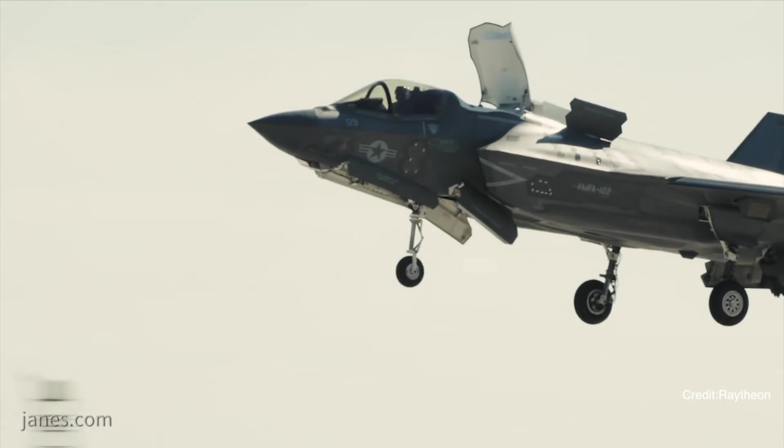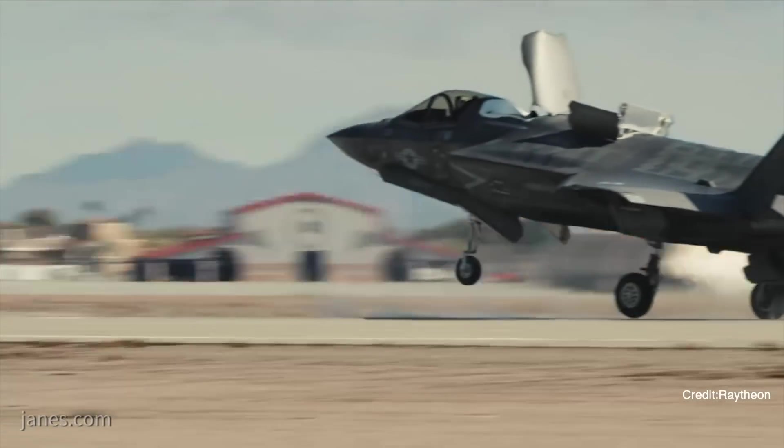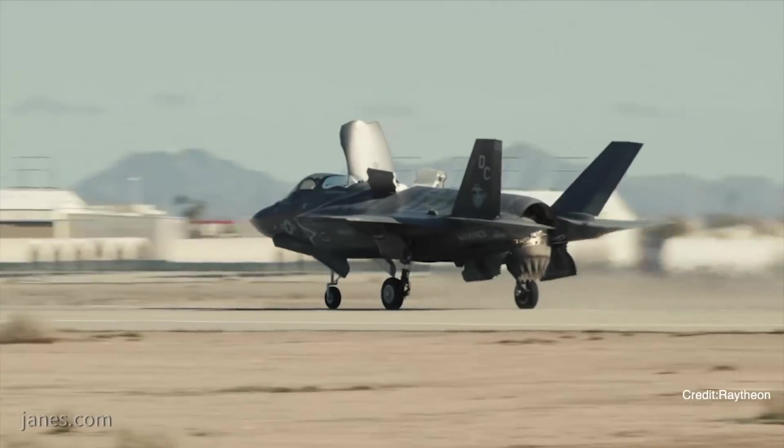Another key thing about it is the approach that those aircraft can take to those touch points can be multi-segment. It can be a curved approach, straight approach — all of that.